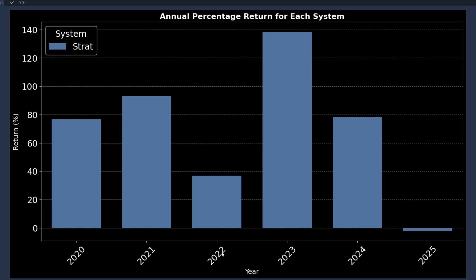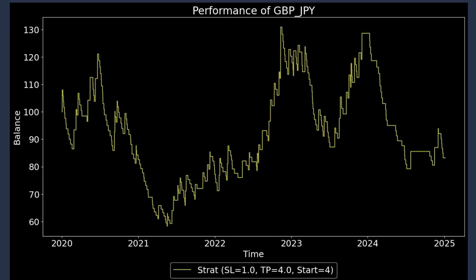Even the worst year, 2022, still came in just under 40%. I then retested this on short entries and that tells a very different story. No matter which combination I tried, I couldn't get this to produce any profitable returns with short trades. So this should be a long only strategy.